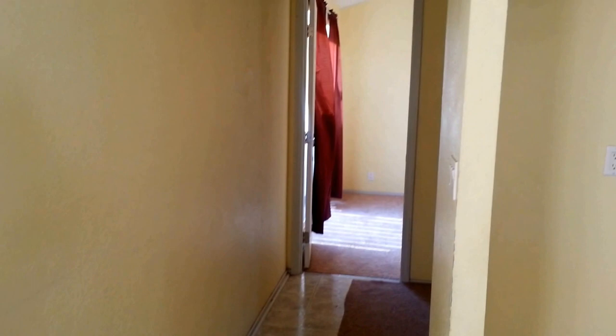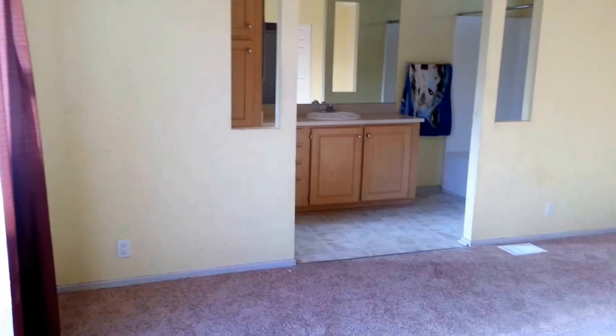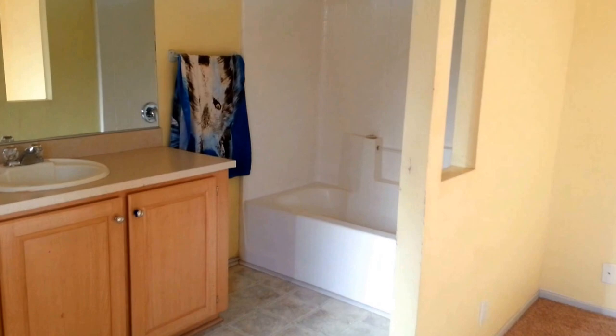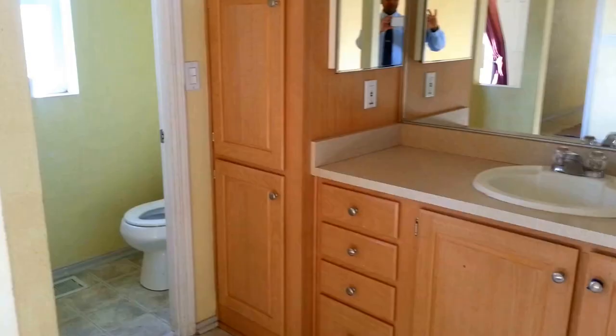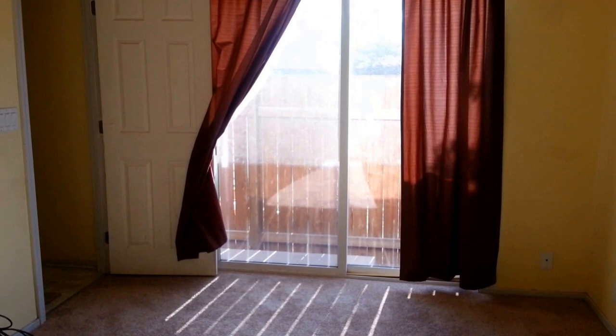This is the access to the master bedroom, washer and dryer hookup area. This is the master bedroom, with a tub, sink, and lots of cabinets. There is a big sliding door and a walk-in closet.